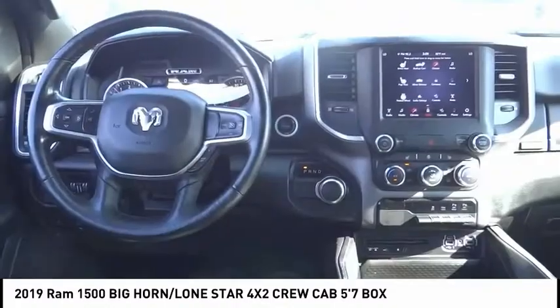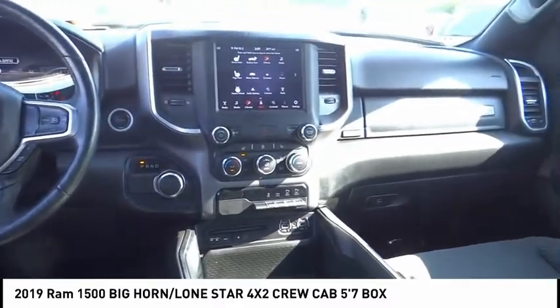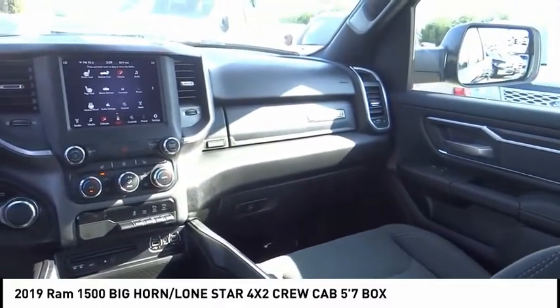Additional features include remote keyless entry, fog lights, four-wheel disc brakes, front wheel independent suspension, and speed control.